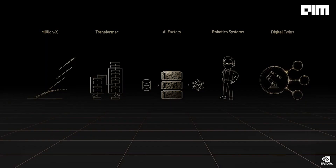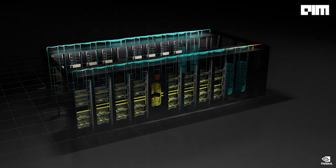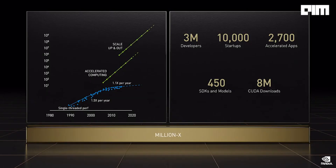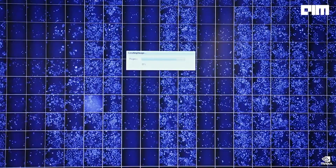The five dynamics are: million X computing speed-up; transformers turbocharging AI; data centers becoming AI factories; exponentially increasing demand for robotic systems; and digital twins for the next era of AI. Four layers, five dynamics. NVIDIA Accelerated Computing — full-stack engineering at data center scale has sped up computing by a million X.